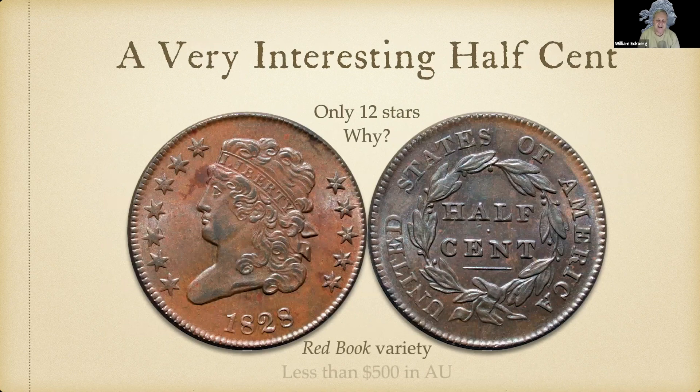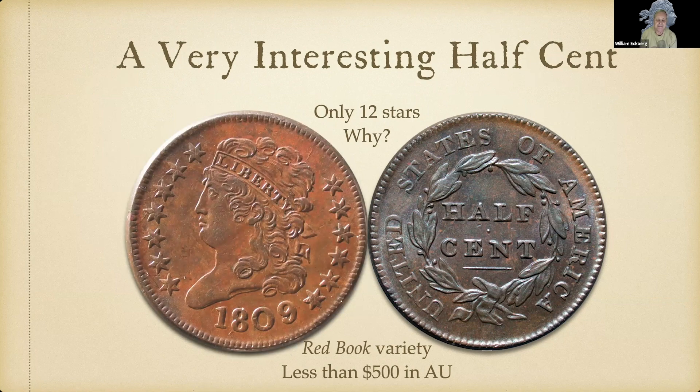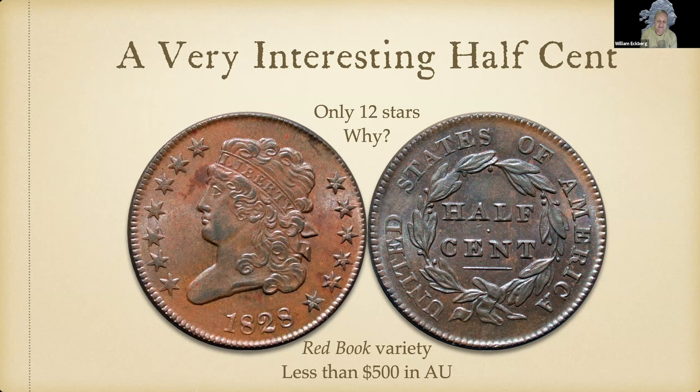Here's an interesting half cent — it only has 12 stars, five on the right side and seven on the left. This coin is AU, though it now resides in a MS slab. Why does it have only 12 stars? The writers say there wasn't room for the engraver to put another star in, but looking at the space between the 8th and 12th star, they could easily have put the 13th star there — it wouldn't be any closer to the date than on 1809 coins which have 13 stars. There has to have been a reason, but we just don't know what it was.